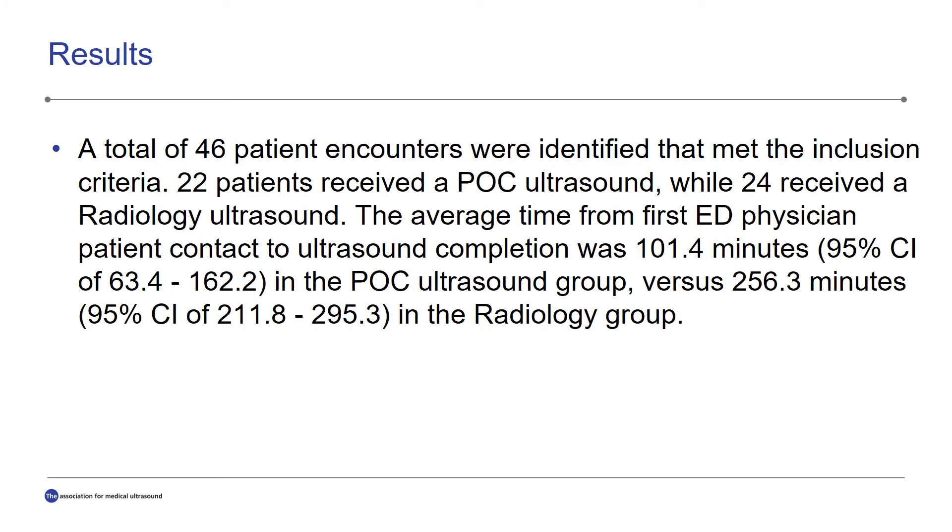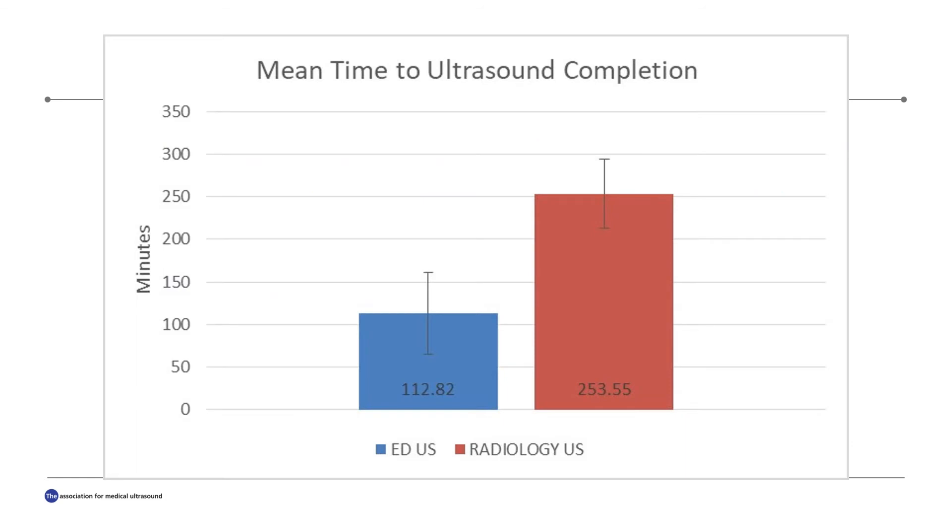A total of 46 patient encounters were identified that met these inclusion criteria. Out of these 46, 22 patients had received a point-of-care hip ultrasound while 24 had received a radiology hip ultrasound. The average time from first ED physician-patient contact to point-of-care ultrasound completion was 101 minutes, as opposed to 256 minutes in the radiology hip ultrasound group. These results are demonstrated in the bar graph, where the 95% confidence intervals are represented by the error bars.